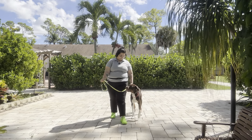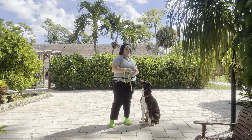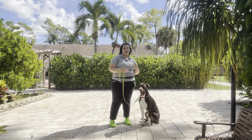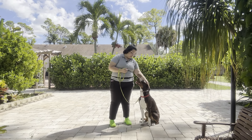Good boy Georgie. And you see he offered a very polite sit. Overall really nice work from Georgie. His pacing was very polite, his spacing was fantastic, and even though he did get distracted a couple times, once I gave that correction he immediately went back to his place. Really nice job from Georgie today.